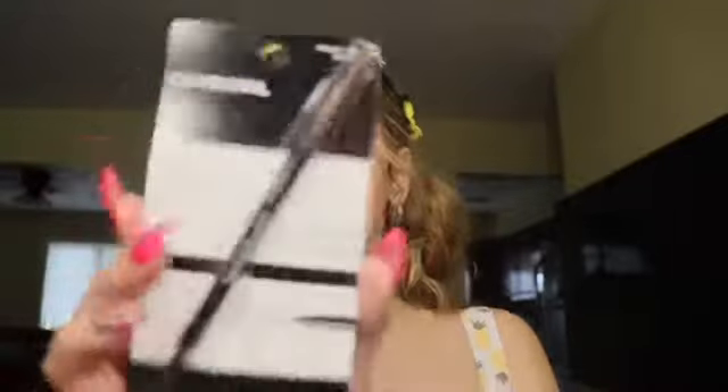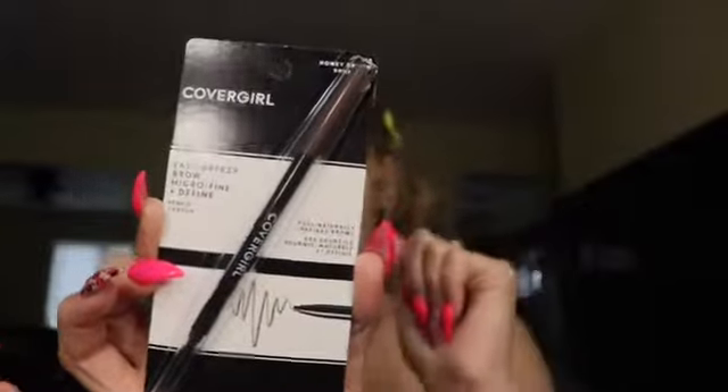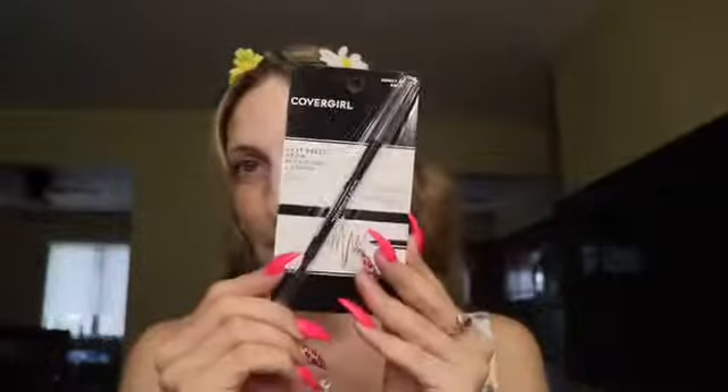We also got the CoverGirl Easy Breezy Brow Micro Fine and Define Pencil in Honey Brown. I thought it was just light enough slash dark enough to be perfect for my eyebrows — full, naturally defined brows. I've heard very good things about this brow pencil.